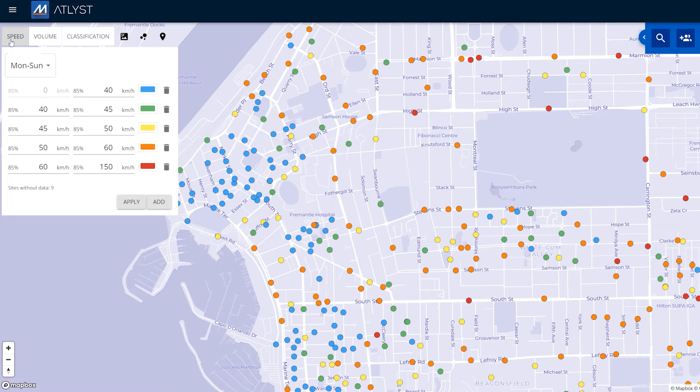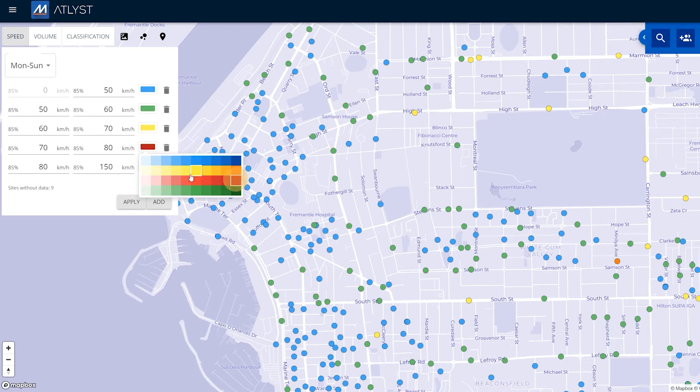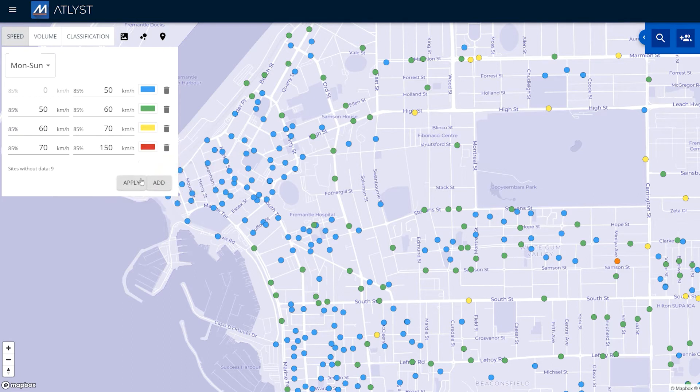Let's have a look at the speed layer. You can see that we've got 85th percentile speeds and we've color-coded them according to different levels of speeding. It's easily and fully customizable to suit your needs and you're instantly able to visualize the differences in speeds on your map.